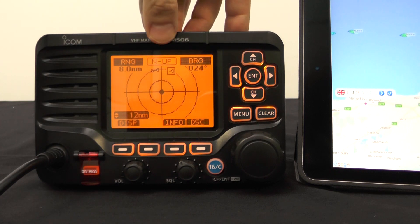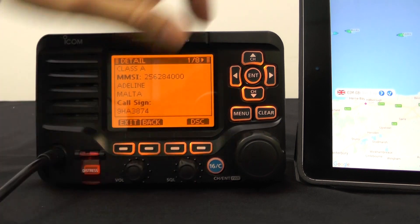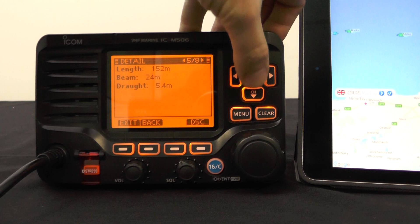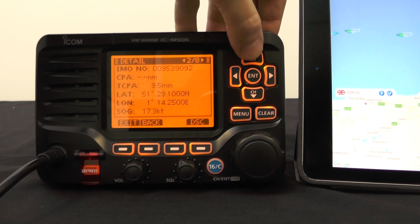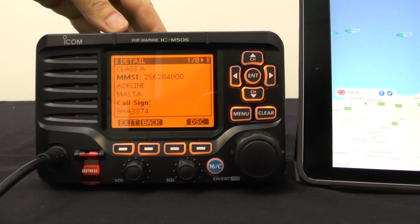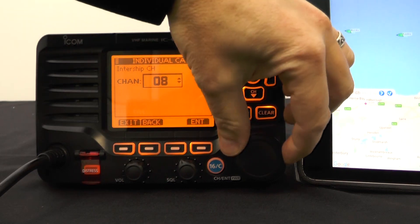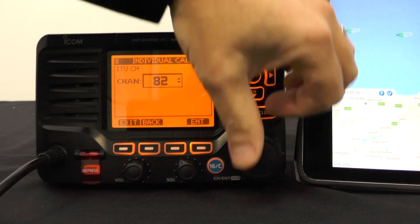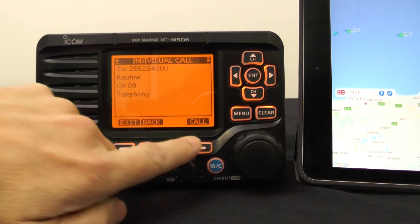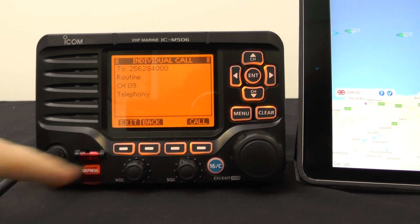If you want to see the information that a vessel is transmitting, you can press Info and it will display several pages of information that vessel is transmitting to you. At any point, if you want to make a direct DSC call to that vessel, you don't need to type in any MMSI numbers. All you need to do is press DSC, select the channel you want to talk to them on, and press Enter. Your direct routine call is now set up and all you need to do is press Call.